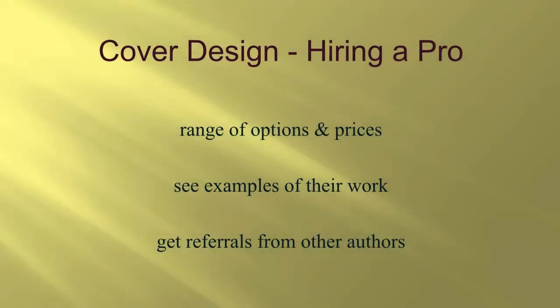Most authors will benefit by hiring a professional to design their cover. There are a huge range of options and prices, with literally thousands of people to choose from. You want to see examples of their work, and hopefully they have examples of books in the same genre as yours. You can also get referrals from other authors — ask for recommendations and ask about pricing and what they liked or didn't like about working with a certain designer.